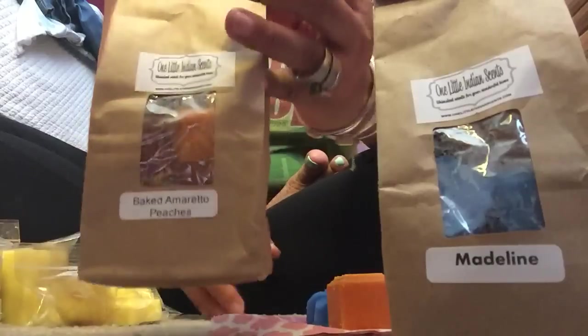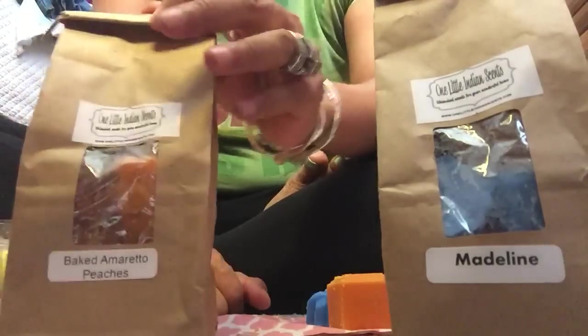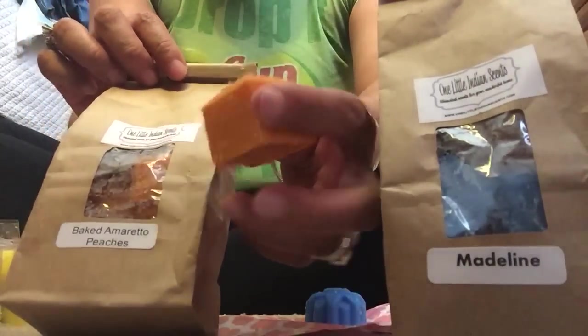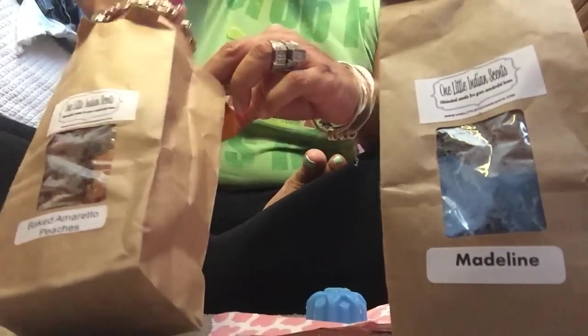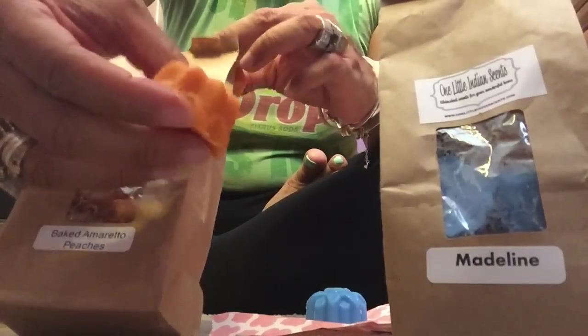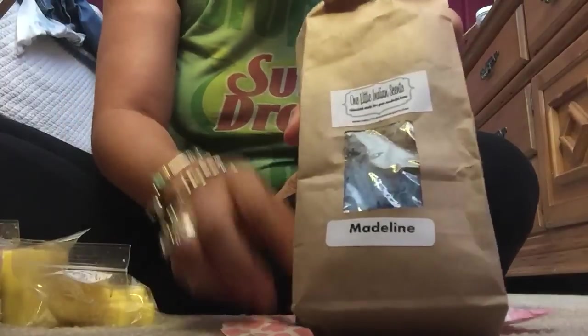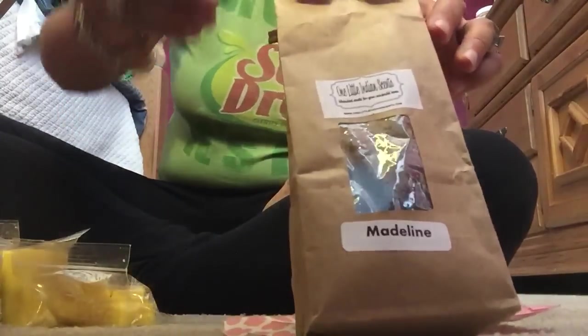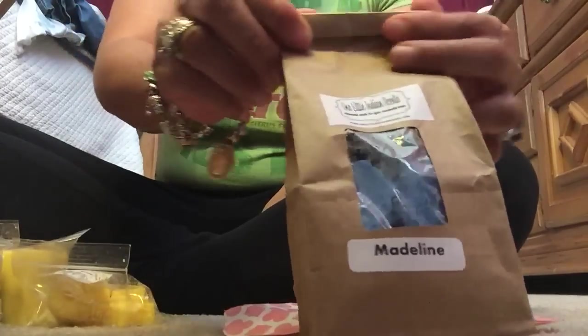I also got some eight ounce bags of shaped tarts. This one is a mixed shape in baked Amarato peaches — there are flowers and squares in here. She has Bundt cakes too — all different shapes in these bags. And then this one is called Madeleine. These are just different shapes in the same scent, so you have Bundt cakes, flowers, and all of that. Everything smells delicious — I'm very impressed and pleased with everything.